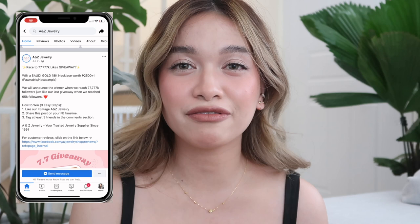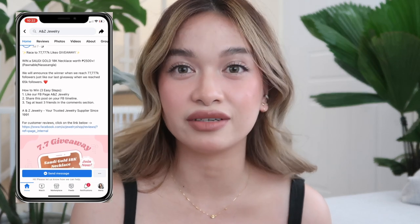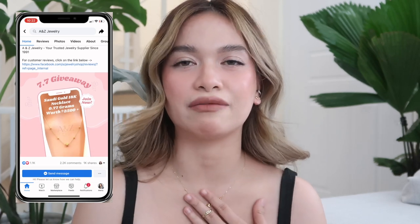So if you are looking for a trusted gold shop, it can be overwhelming at first when searching for shops, since you have no idea which ones are trustworthy, and since they're online, you don't know what will be sent to you after. So I recommend A&Z Jewelry. I'm going to be placing their link on the screen and also in the description box so you guys can check it out. They also have an ongoing giveaway on their Facebook page — to help them reach 77,777 followers, they'll be giving away gold jewelries. The jewelry they're giving away is so cute, so check it out.